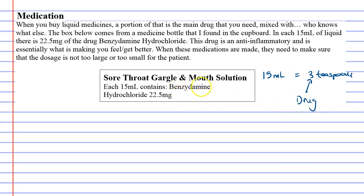This drug was called benzydamine hydrochloride, which is some sort of an anti-inflammatory that made my throat feel better and kind of numb to pain. Inside those three teaspoons is about 22.5 milligrams — so not very much; a very small portion of that liquid actually had the drug inside of it. Whenever you buy medicines there's going to be some sort of a drug in there, and the concentration is going to be different for different people.